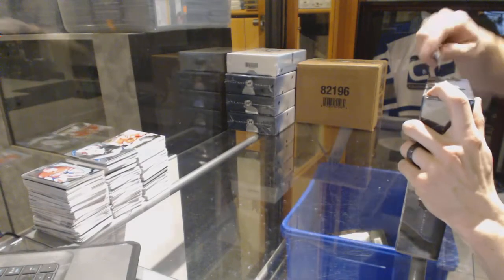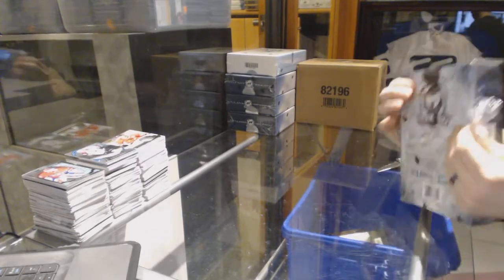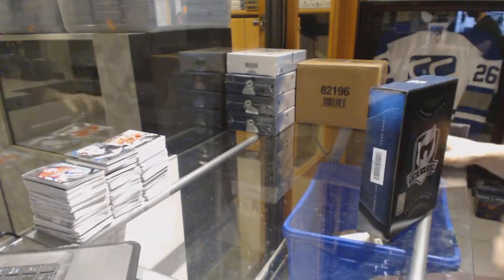Continuing on C&C Groover number 6693, we are on to the 14-15 and 10-11 Upper Deck The Cup.